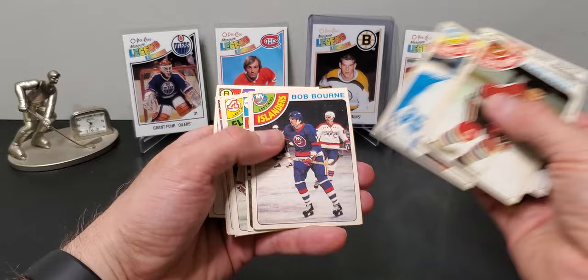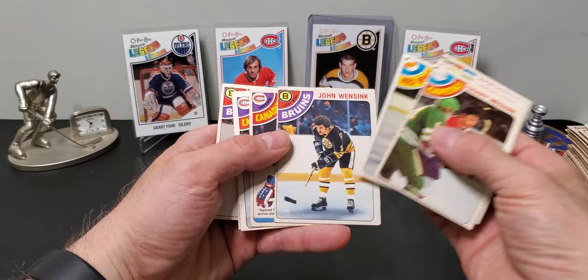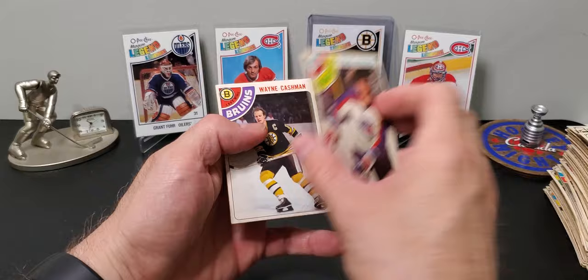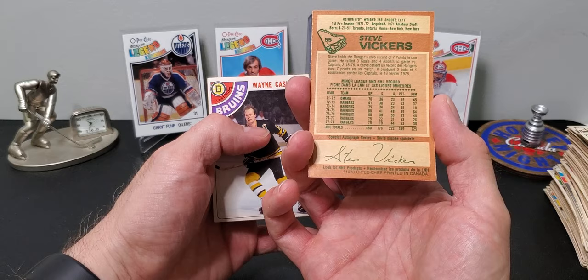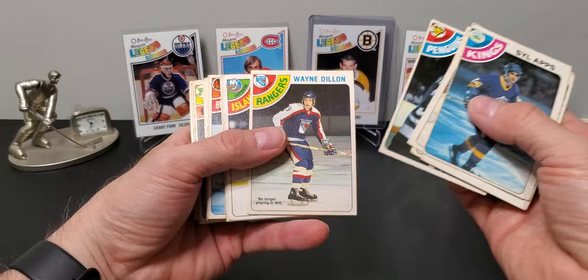Ian Turnbull. Steve Vickers — that's another guy, look at that: 89 points, 83 — never heard of him. Mike Milbury again, getting a lot of repeats but that's fine.